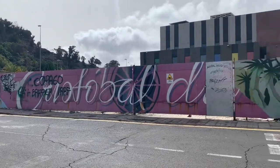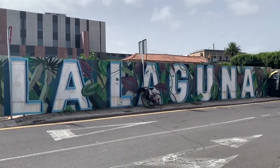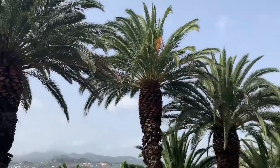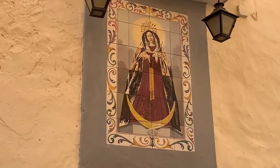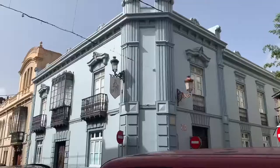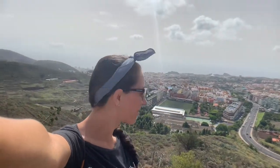San Cristobal de la Laguna is the second most populated city in Tenerife and the third in the Canary Islands. It's about 600 meters above sea level and it's part of the UNESCO World Heritage as it's a unique example of a colonial city with no fortifications. The first university of all the islands was founded here and La Laguna was the capital city of all the islands until 1833.